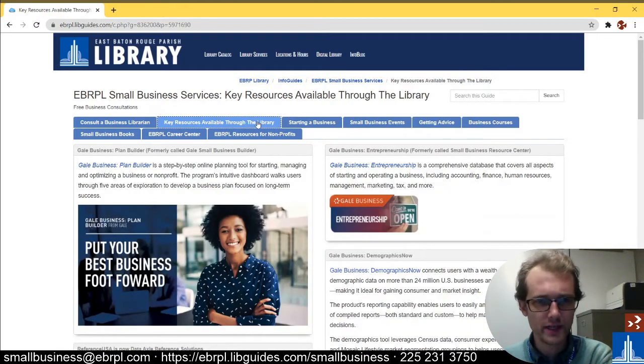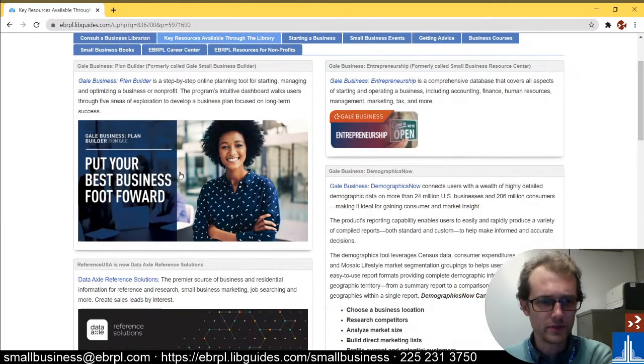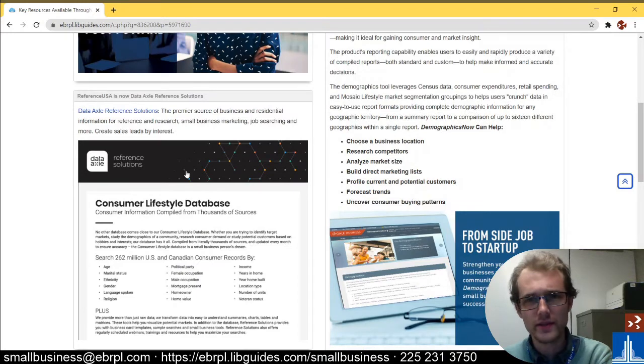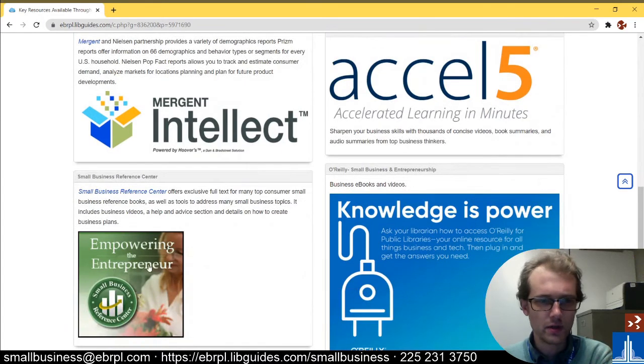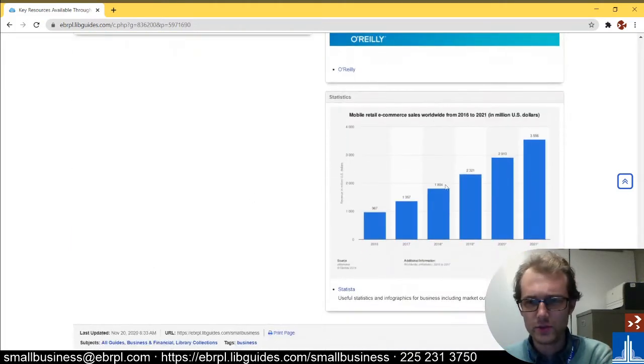The most important tab is Key Resources Available. On here we have our Gale Business Plan Builder. We have Data Axle Reference Solutions for basically white pages, yellow pages, and other business-type stuff like that. We have Mergent Intellect. We have a Small Business Center which has a lot of great articles, books, and learning resources. And down at the bottom we have Statista, which is good for statistics and infographics.